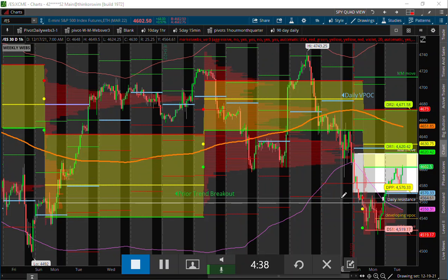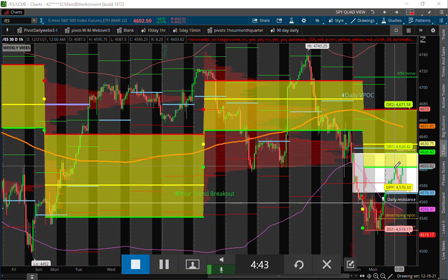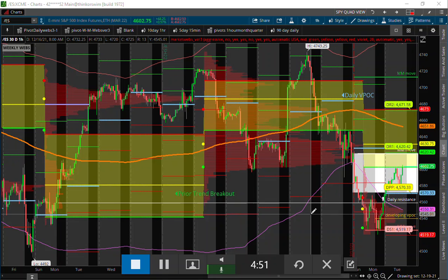If bear market rules are starting to show their ugly head here, the likelihood is they're going to try to let it rally back to the 4620–4630 area, and then the selling pressure could possibly resume at that point in my opinion.